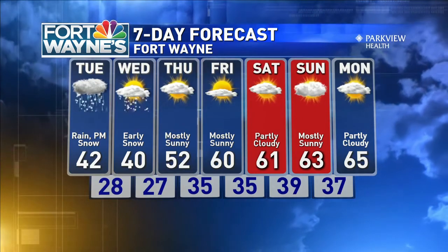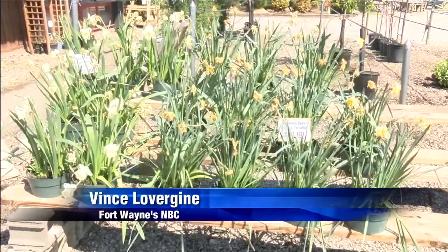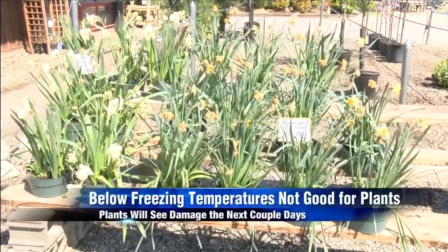Chris said he is most concerned about the hard freeze, so what does that mean for your plants? Warwick's NBC reporter Vince Leverjean talked with experts at a local nursery to try and find out. With the below freezing temperatures and snow, it's not looking good for your plants right now. Joe Galbraith runs a lawn care business on Stellhorn Road.